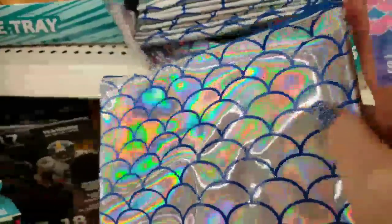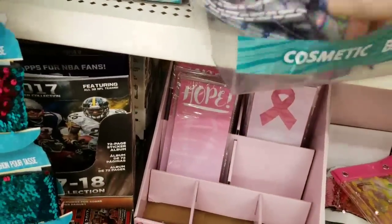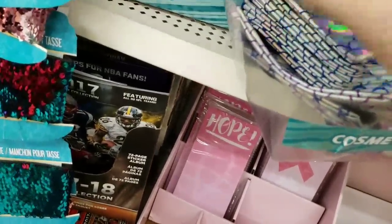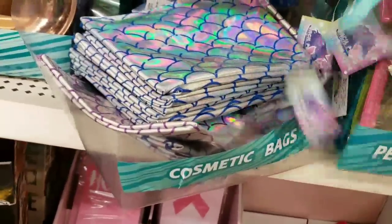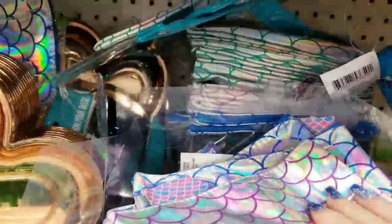Hey guys, we have mermaid cosmetic bags — so these are the mermaids, we have the blue and the purple. And these other ones are unicorns. We have a mint green as well back here — they're sticking together — but you can kind of see the color.